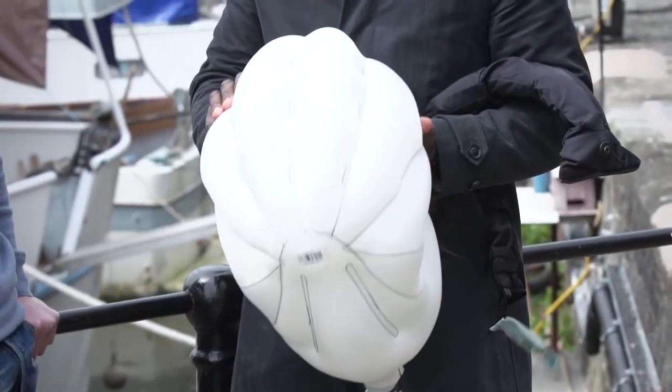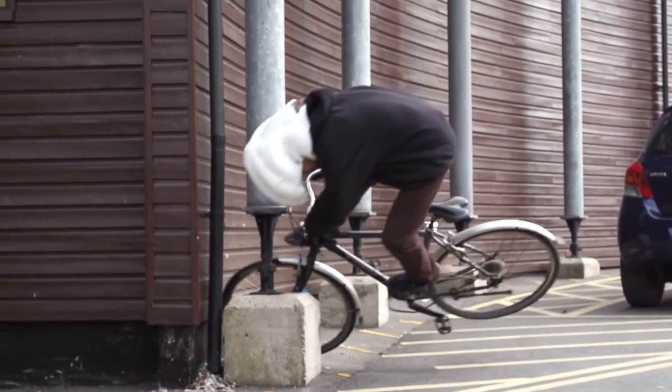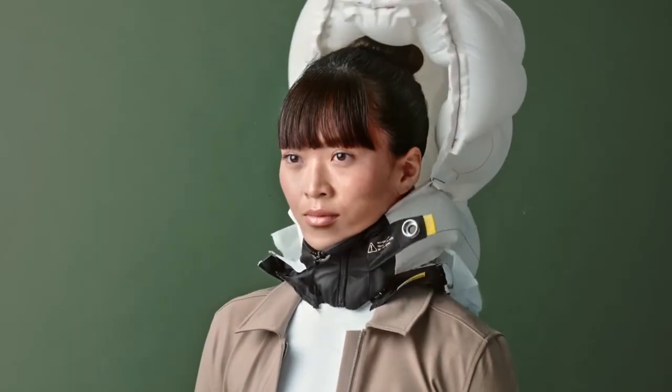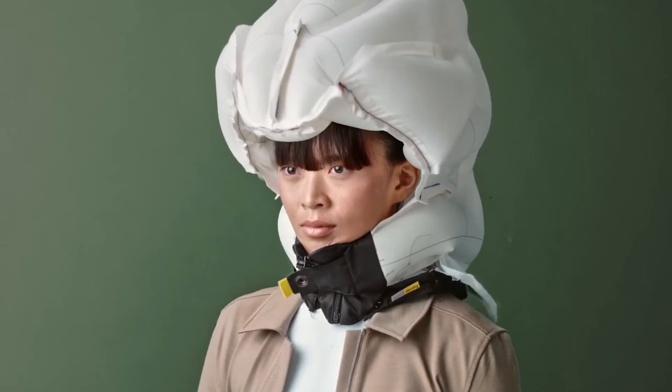Its superior protective features are guaranteed to safeguard up to eight times better than traditional bicycle helmets. This unique and intelligent device can read your movements, inflate, and provide protection within 0.1 seconds.